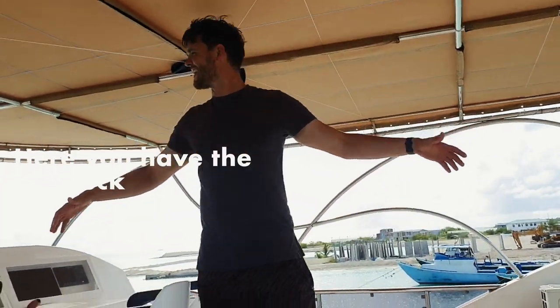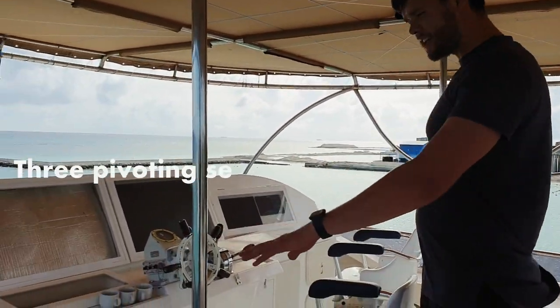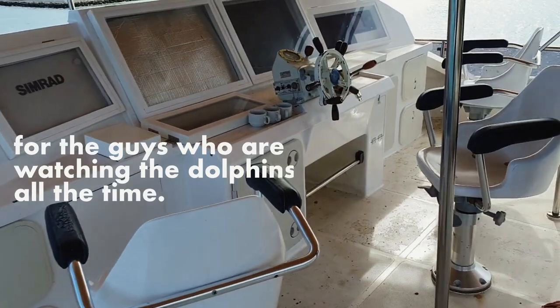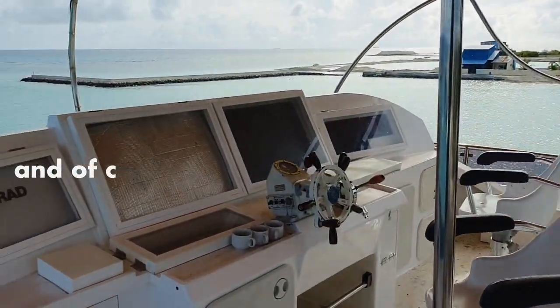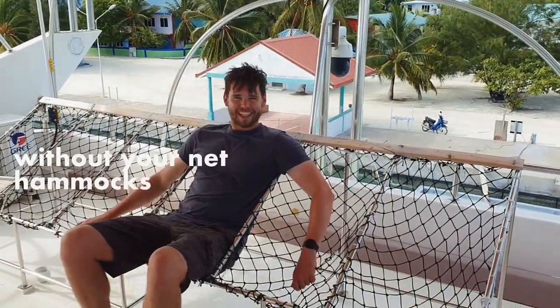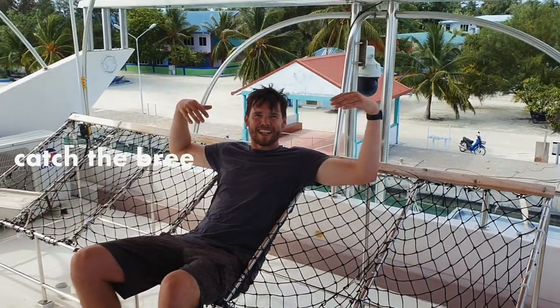And here you have the top deck where the skipper can drive from. We've got three pivoting seats for the guys who are watching for dolphins all the time, looking for free-swimming schools of skipjack. And of course, there wouldn't be any Maldivian boat without your net hammocks made with ghost gear to chill and catch the breeze up here.